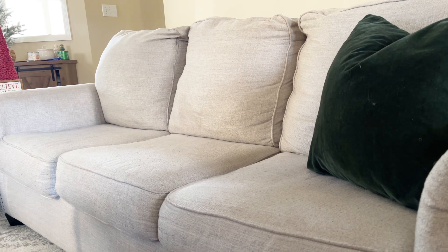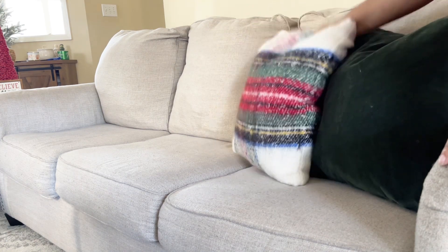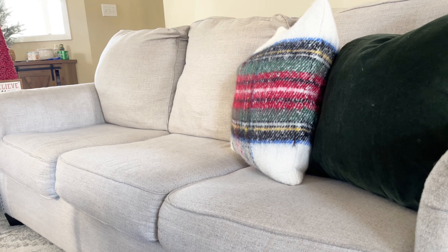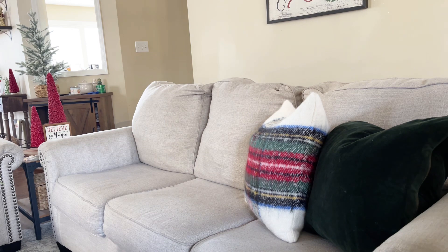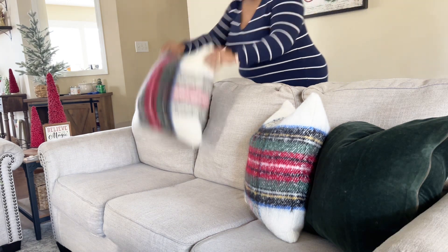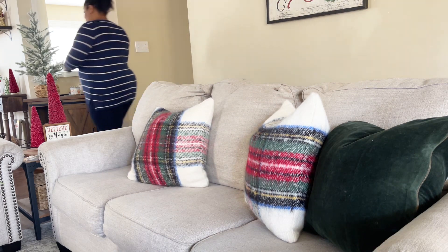So these pillows — my green velvet pillow as well as these very soft and cozy Stuart plaid pillows — are from Pottery Barn and they are on sale this weekend. So if you're looking for some pillows this weekend when this is live, this is still Black Friday weekend, definitely check these out because they're on sale. Of course they were not on sale when I purchased them, but that's not the point.